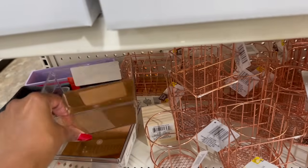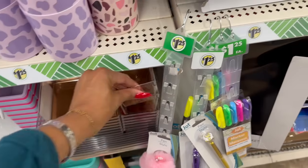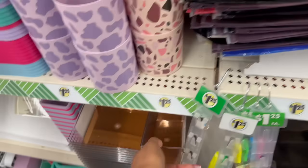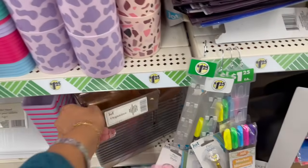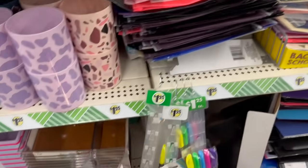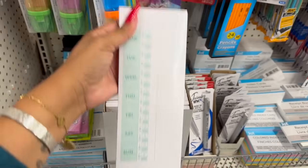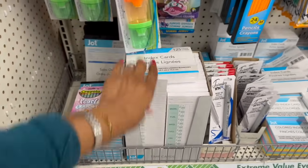They've also brought these wire pencil holders back — that would make a great little gift. These clear organizers are also in three different sizes — I love clear organizers especially for cosmetics. The larger one at a buck 25 — great organization ideas. I would use it for lipsticks and eyeshadows. They also have time cards by Jot — good for small businesses — and sales order pads.